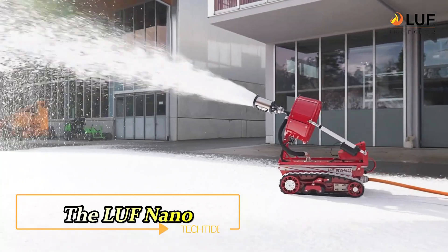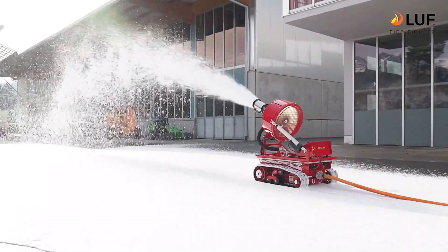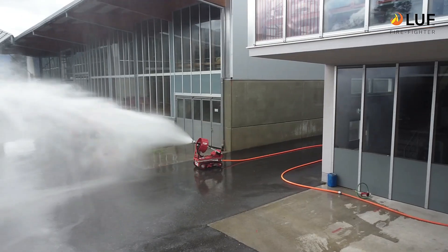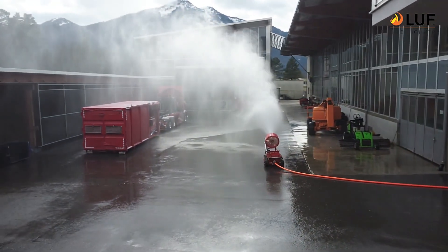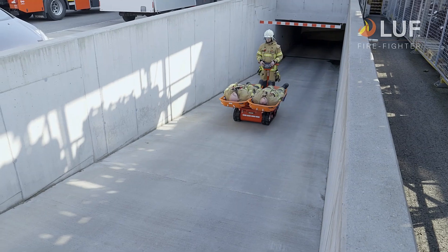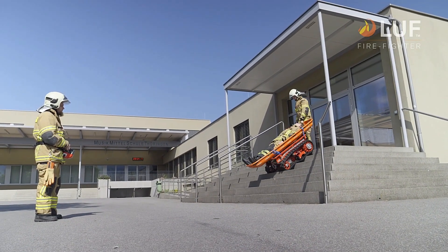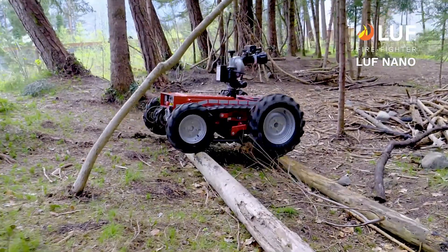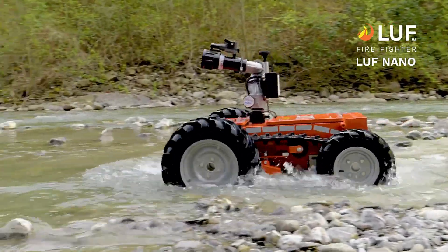The LUF Nano is a state-of-the-art robotic electric vehicle designed specifically for challenging firefighting scenarios. When firefighters face obstacles like intense heat, high flames, or difficult terrain, the LUF Nano steps in to provide crucial support. Equipped with two powerful engines, this robust machine can carry loads of up to 250 kg and tow up to 500 kg, making it ideal for transporting equipment and evacuating victims. The LUF Nano boasts a top speed of 15 km/h and a ground clearance of 15 cm, allowing it to navigate rough terrain with ease.